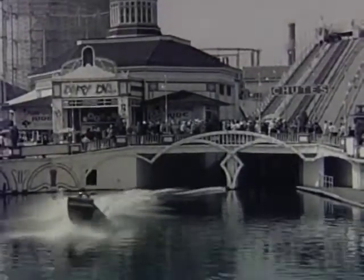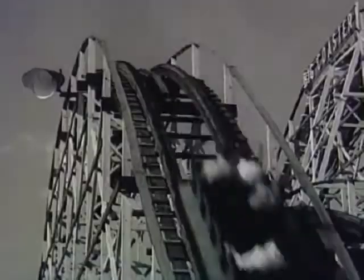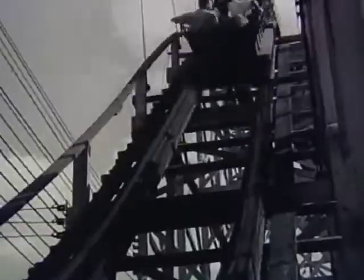A thrill a minute, neck twisters, spine shakers. Rides like this are a lot of fun, once in a while, and for some people. But few of us would like to do very much traveling over the waves of a roller coaster. These are only a few of the devices that man has invented to give himself a thrill and a pain in the neck.